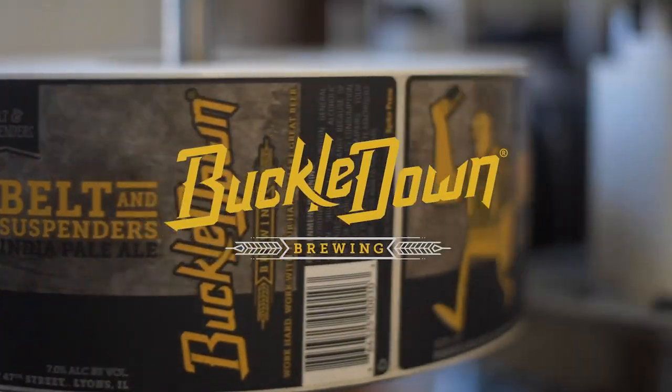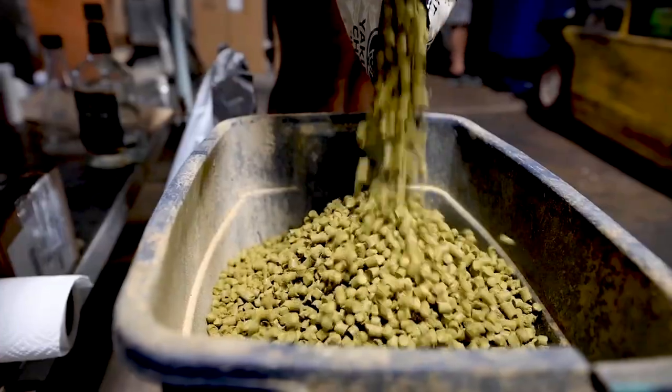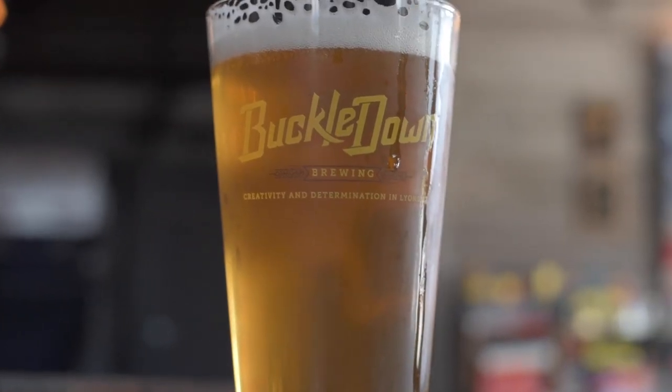We've done some cool collaborations in the past, but this is probably the coolest one we've done in a long time, possibly ever. Toastums — the original toaster pastry. They won't say it, but I'll say it: Pop-Tarts straight up ripped them off. This is a local south side of Chicago company called Schultze and Birch. They've been around for 100 years, we've been around for 10 years — we both have zeroes at the end of our years in business.